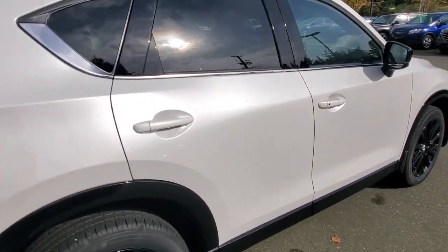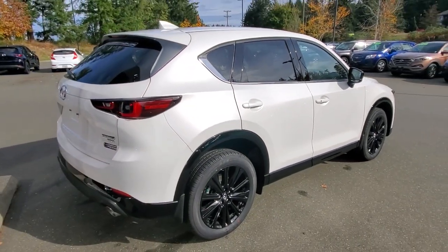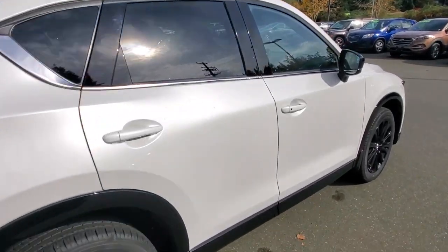Checking out the passenger side — that paint is absolutely beautiful. It just glistens, with a nice glow and a great contrast with the tinted windows and the black trim along the bottom and the rims.